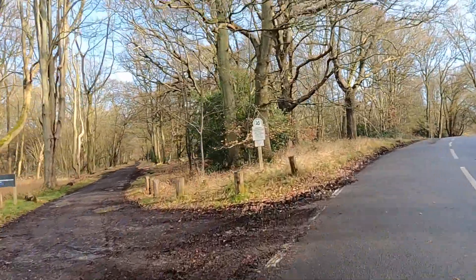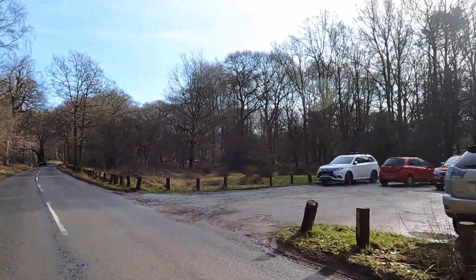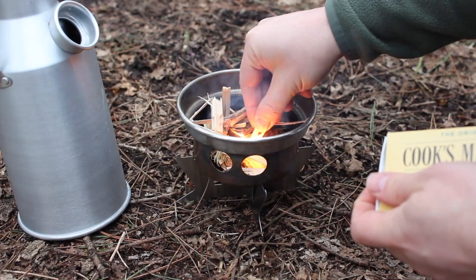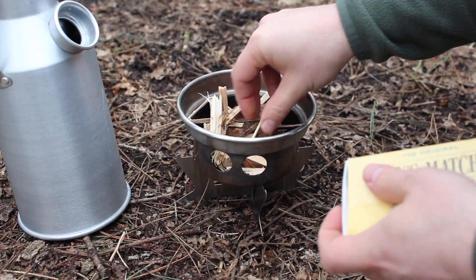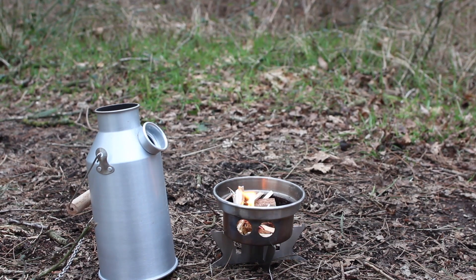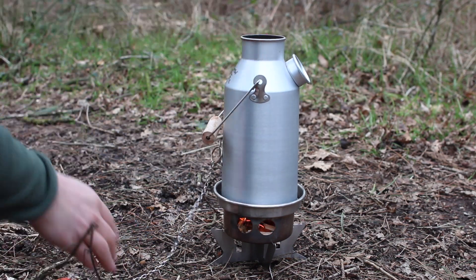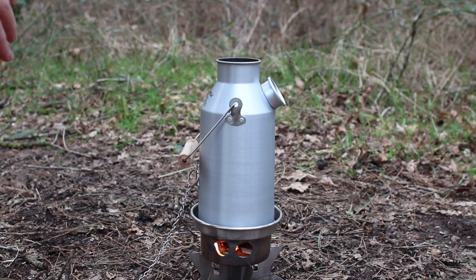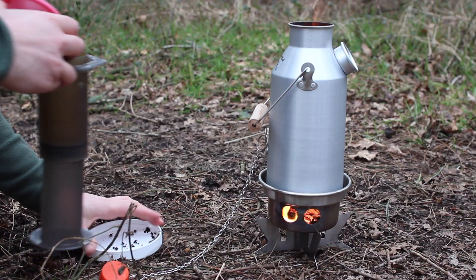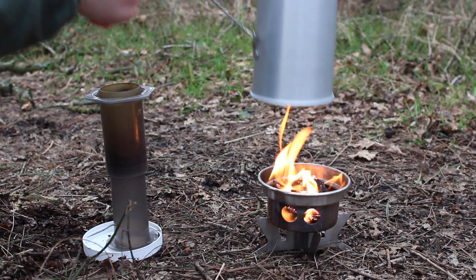As soon as I got back to the car park, I chucked the bike on the roof rack and found a safe space to fire up the Kelly kettle. I first saw one of these being used by the fishing legend Chris Yates back in the early 90s on the series Passion for Angling. It's essentially a flask within a flask — you light a little fire at the base using wood chippings, put the flask on top, and drop fuel in through the chimney. It boils a litre of water incredibly quickly.